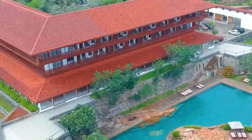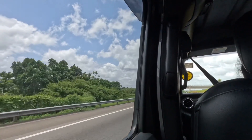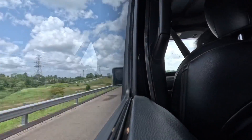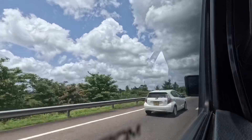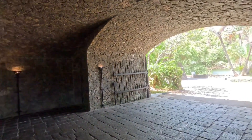Hey everyone, welcome back to my channel! Today we're going to Cinnamon Bintara Hotel. I'm so excited, so let's get into this video. This is how we start our journey to Bintara. Oh my god, we have arrived!